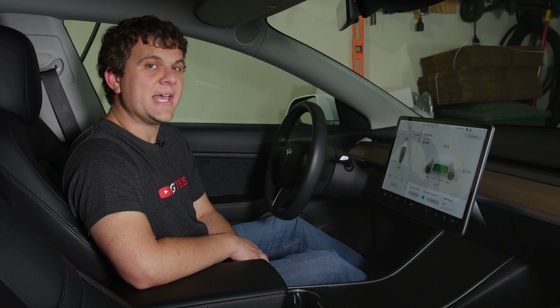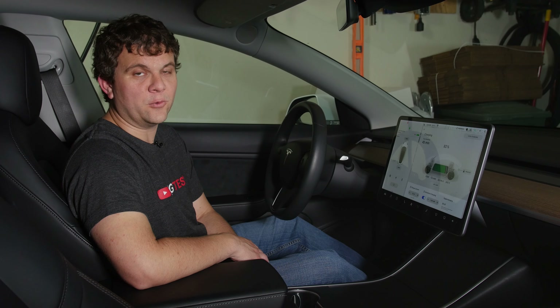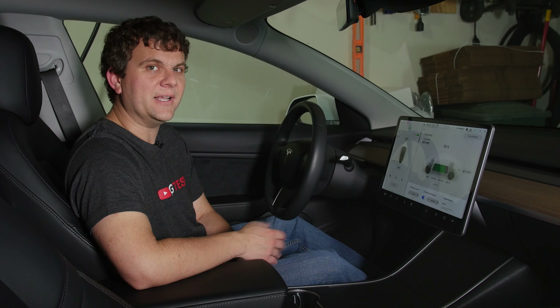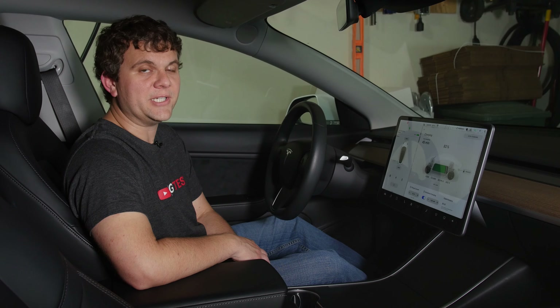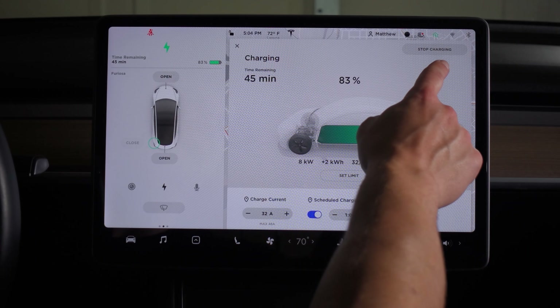What I found was that my car is having a charging issue and it's been that way for many months. I looked back at my power bill and I saw that my peak charging was only 8 kilowatts when it should be 11. So let me show you what's going on — right now we're charging.